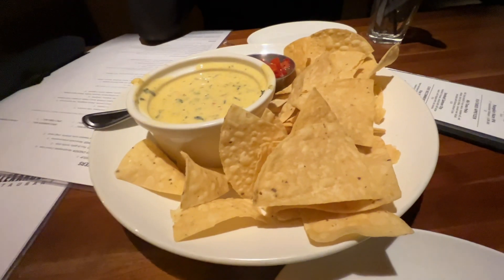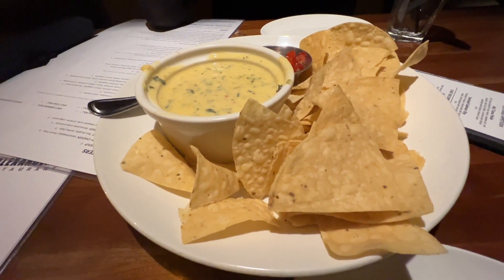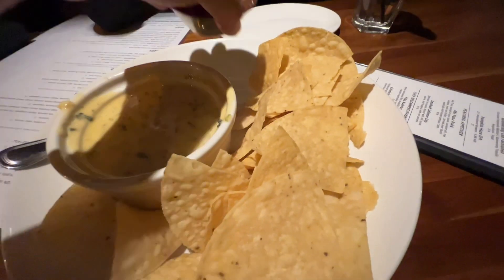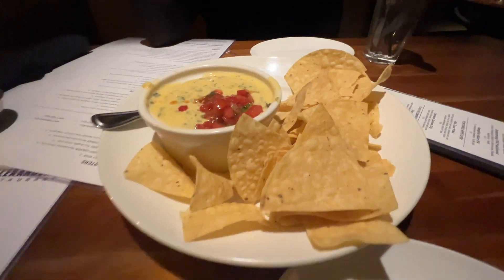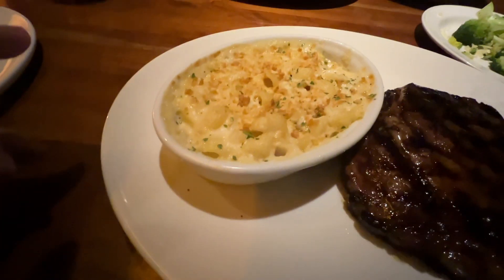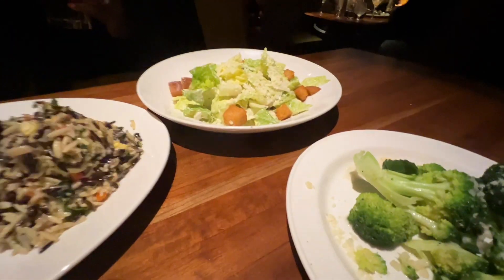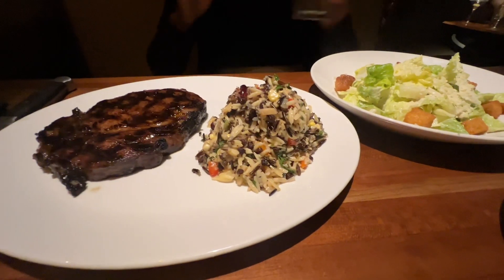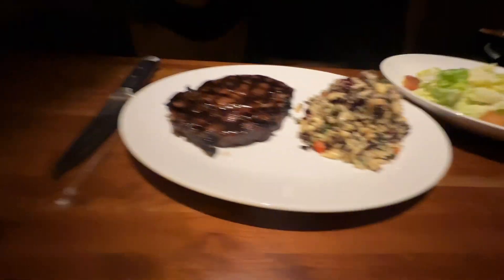For appetizer we went for the classic spinach con queso with tomatoes — you throw the tomatoes in there and it makes it taste 100% better. For dinner tonight we've got the Maui steak ribeye with NY mac and cheese, broccoli, a salad, wild rice and orzo, and another ribeye. Really good stuff.